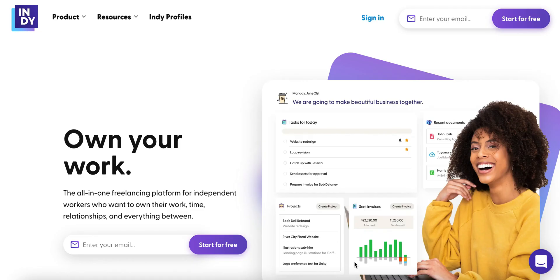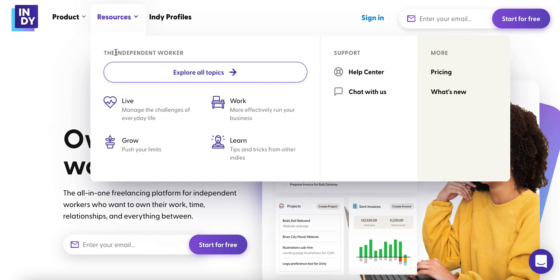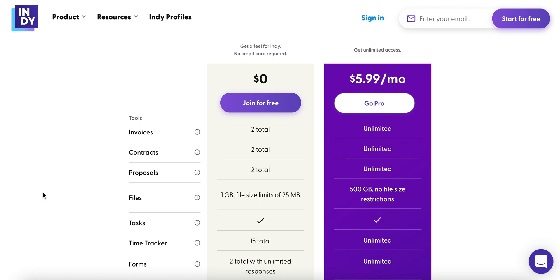Oh my god, you guys, we finally found the tool that takes the cake — welcome to Indie, which has quickly become my most favorite tool for freelancers. I want to talk to you about why. Like any tool, I'm really big into trying tools for free that allow you to get a good test run before you decide to upgrade.